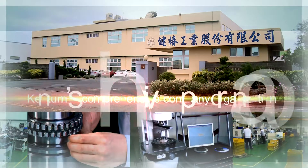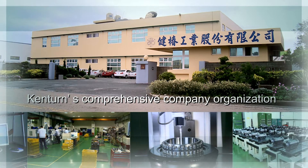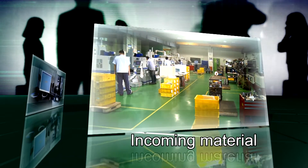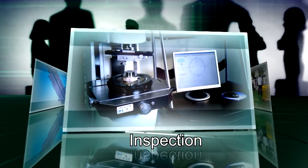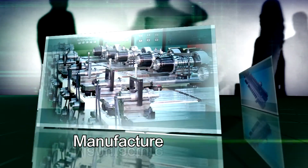Kentern's comprehensive company organization ensures independent operation and integration. It adopts stringent standard operating procedures from incoming material, inspection, R&D, manufacture, to assembly.